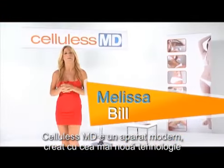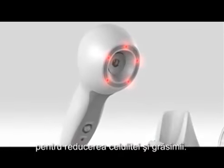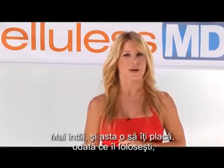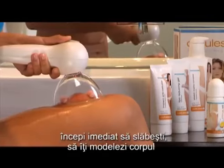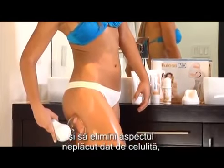Cellulis MD is a modern device designed with the most advanced cellulite and body fat-reducing technologies on the market. It has several important features. First, and you'll love this one, once you begin to use it, you immediately begin to lose inches. You begin to shape your body and improve the appearance of cellulite without the need for surgery or injections that can endanger your health.